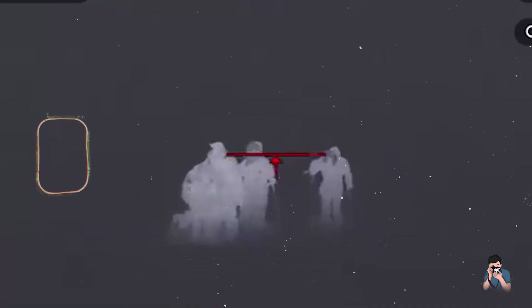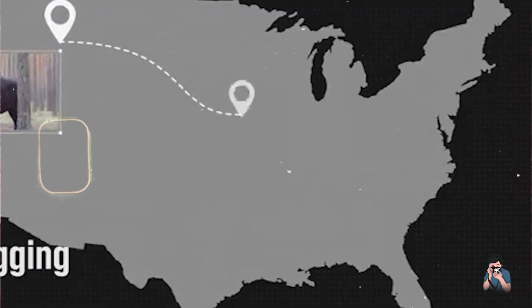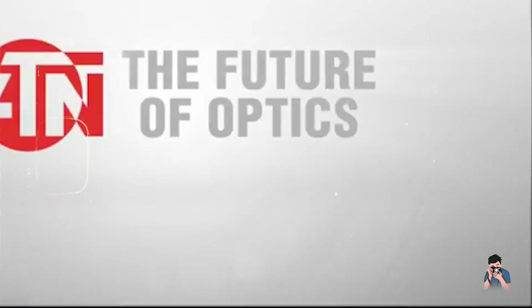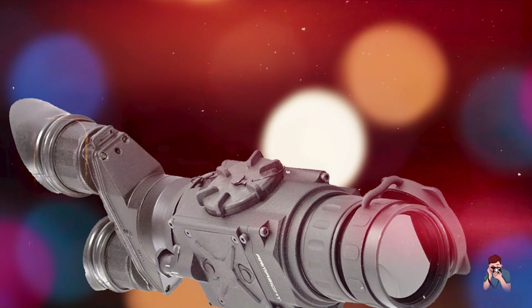Durability: Constructed from durable materials, the ADN Bino X THD is designed to be weather-resistant and impact-resistant, ensuring reliability in challenging environments. It's a robust choice for outdoor enthusiasts seeking dependable thermal imaging capabilities.